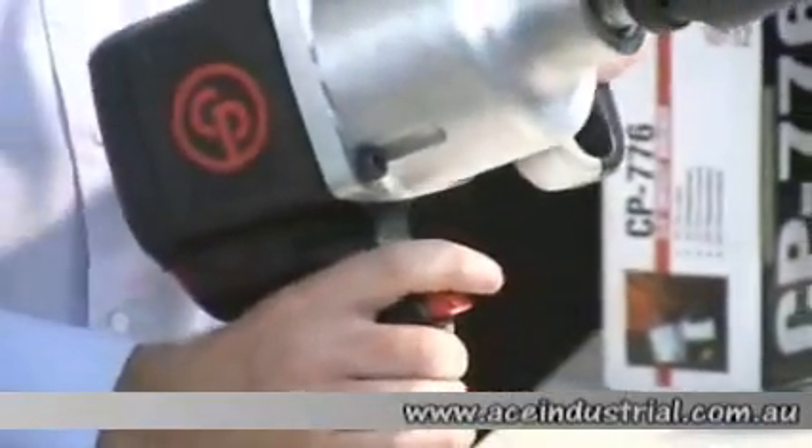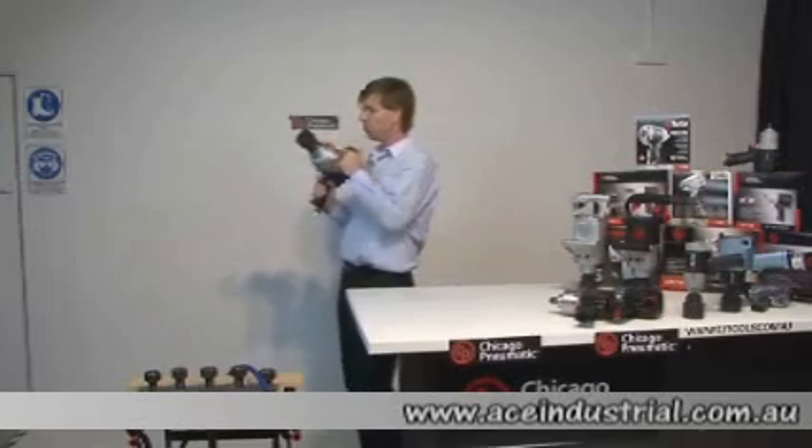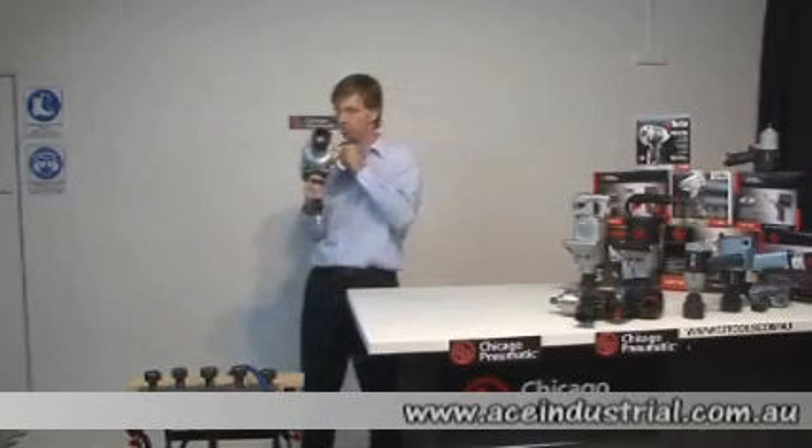It's a great looking tool, very robust in its construction. It's got a side handle, making it a nice compact one-inch pistol grip tool.